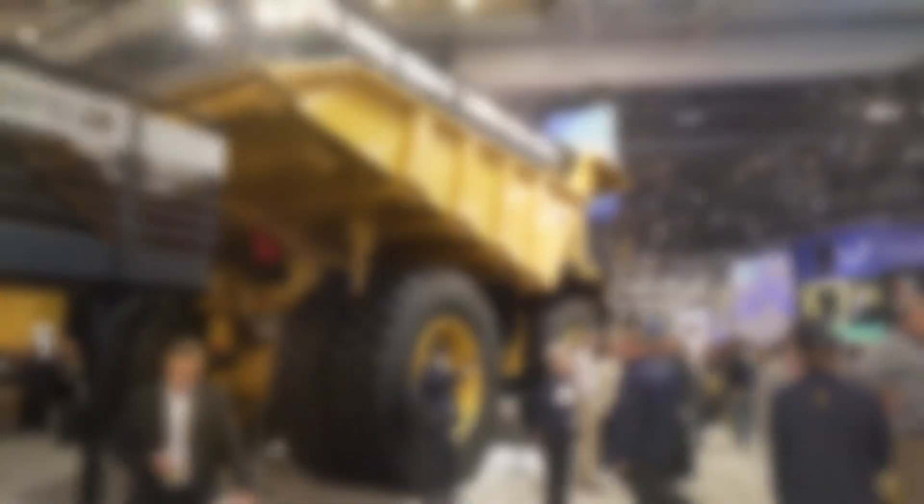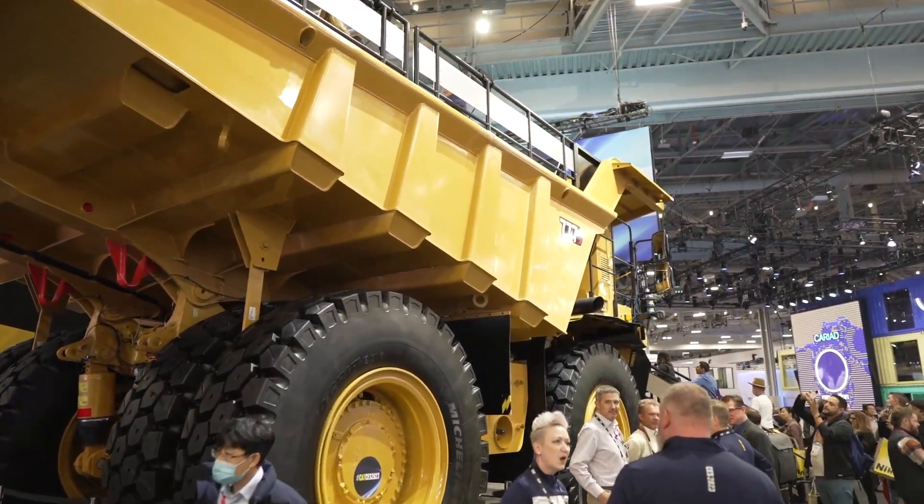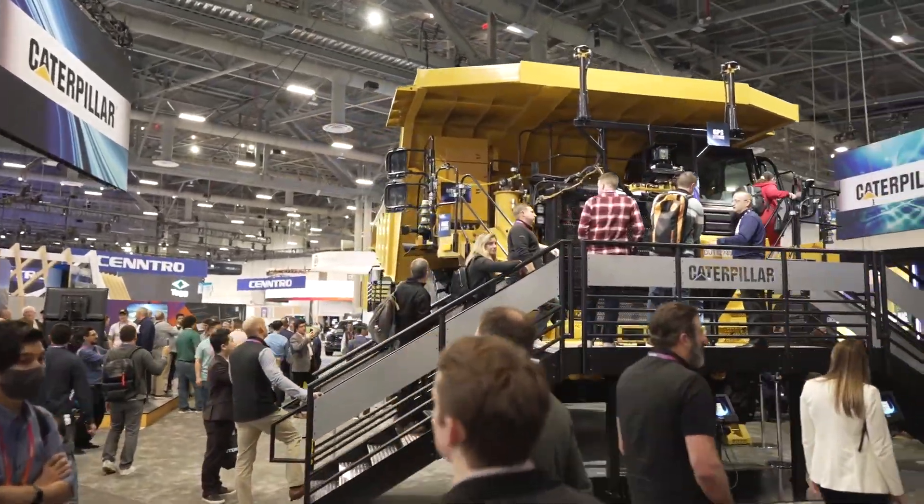Here at CES 2023 we have to show you the biggest and baddest things. I'm with Bill next to the Caterpillar Triple 777 — a 100-ton truck. That's actually mid-size for Caterpillar; they go up to 400 tons. This is a great size truck utilized in the quarry market and smaller mine sites. You can put about 100 tons worth of material in this truck.